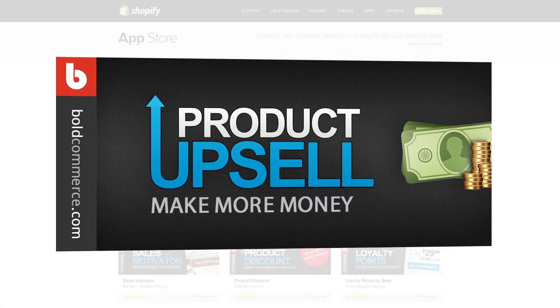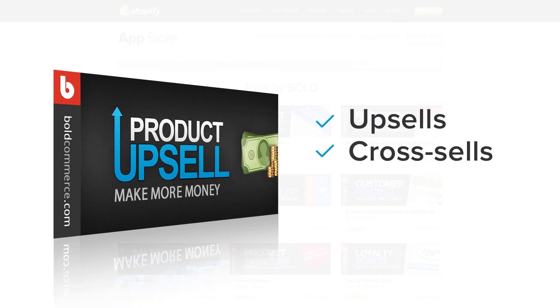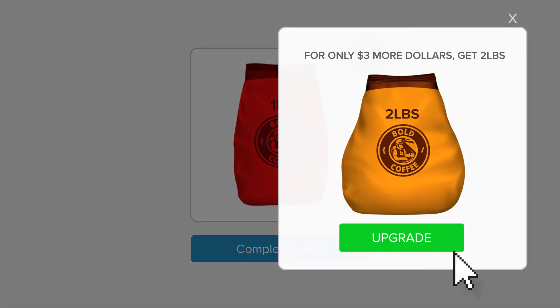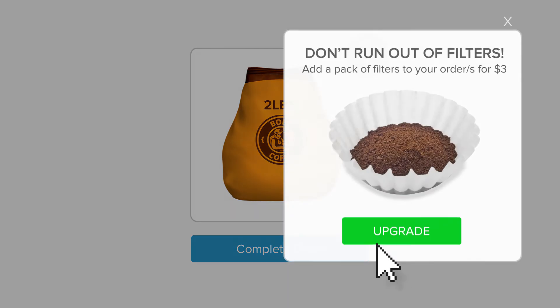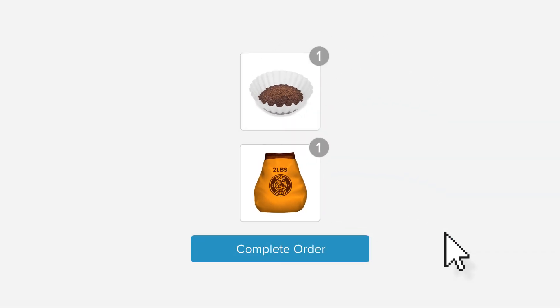Good news. With the Bold Upsell app, you can now do upsells and cross-sells, or you can do both at the same time. Now when they add the coffee to the cart, you can offer them the upgrade — they'll of course say yes. When they click checkout, offer them the extra coffee filters. Naturally, they'll need those too. Now they have a bigger bag of coffee plus the filters, and they're ready to checkout.